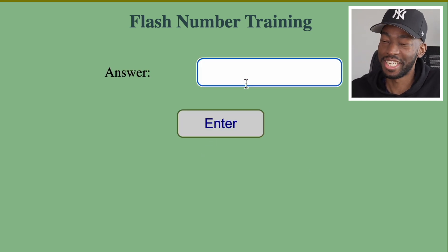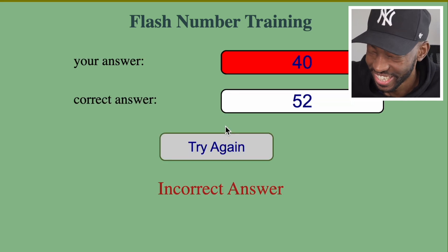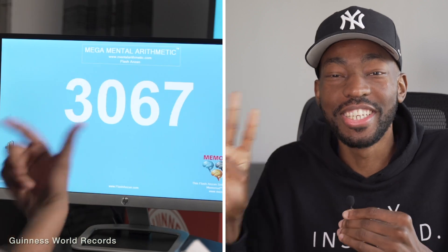I wasn't even paying attention. I'm going to just guess — 40. Let me know if y'all got it, because I feel like I should have got this. So y'all saw how difficult it is to do this with just one digit per second. Imagine how difficult it is to do this with four digits flashing at the speed that was on the screen when Arian was doing it.